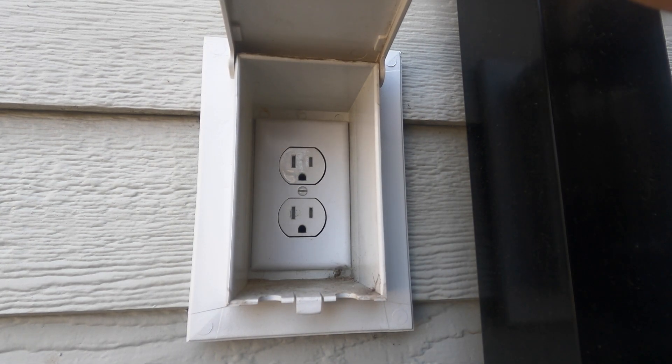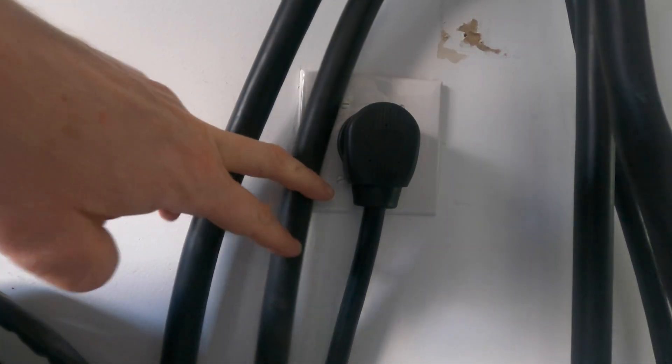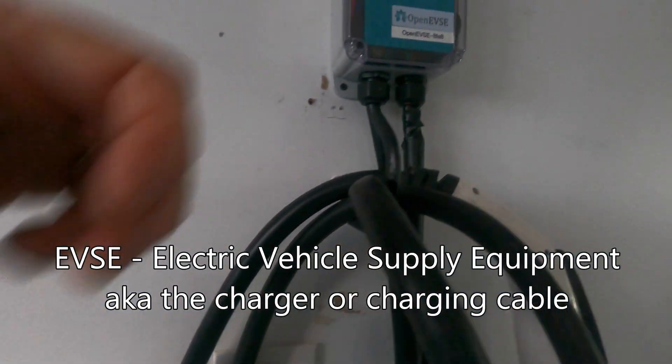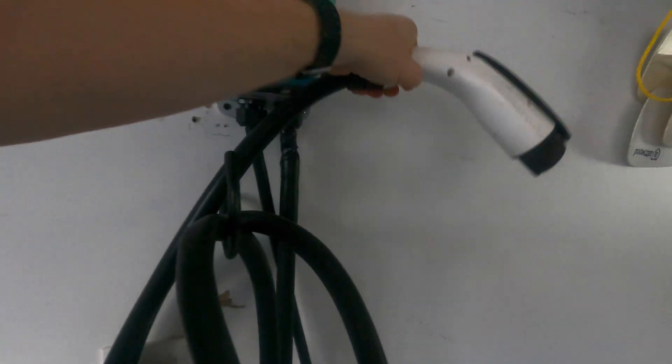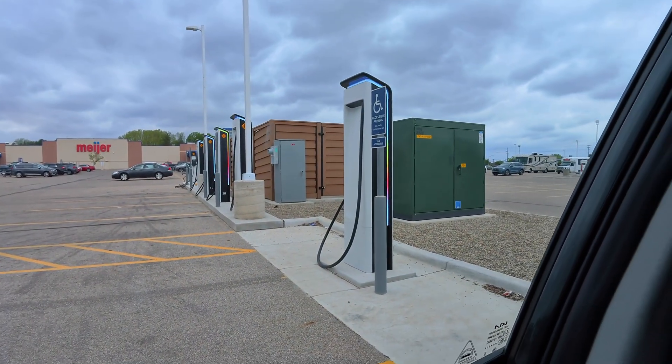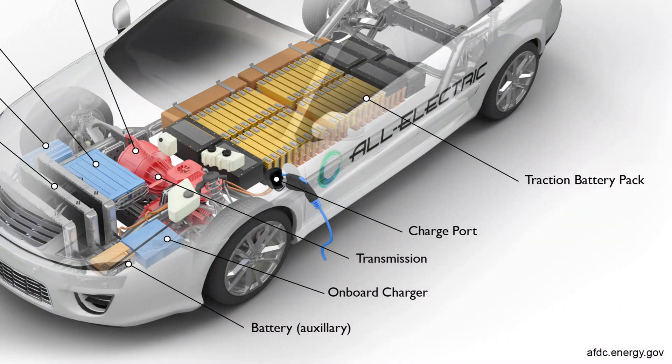Level 2 varies from Level 1 only in that the power level is higher — typically a separate 240-volt circuit is installed that feeds AC power to the car, which again converts the AC to DC. In DC charging, the rectification process is handled off-board the vehicle. At DC fast chargers like Tesla Superchargers, you'll often see a fenced-off yard with big equipment — that's because rectification is happening there, so what gets fed into the car is direct DC power, bypassing the car's onboard charger.